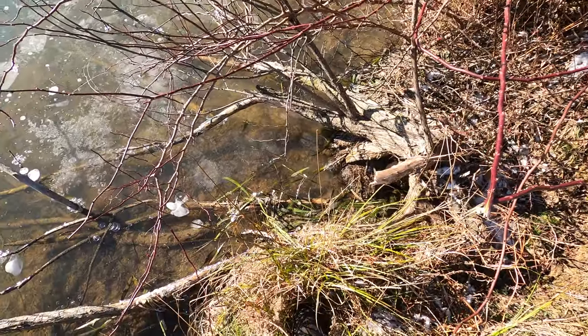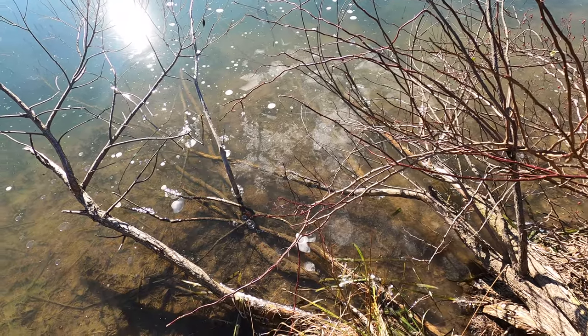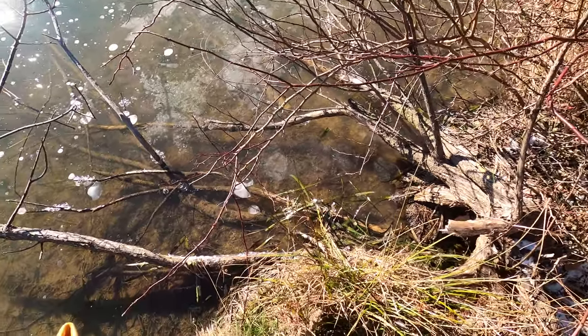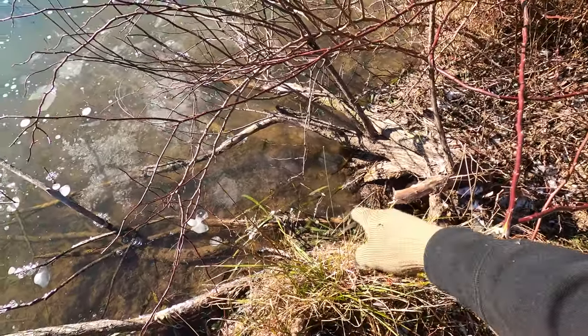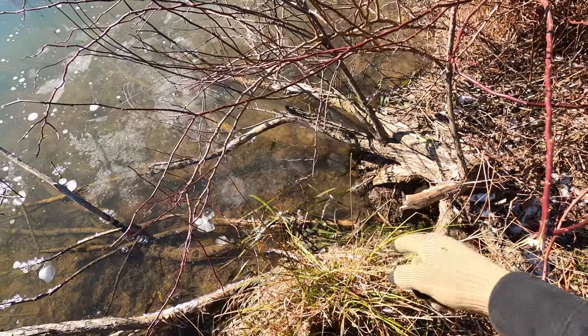This spot right here definitely has some muskrat activity. As you can see by the bubbles out here, they're coming out and feeding. They've got some of this tree here chewed up a little bit, so I'm thinking I'm going to get a trap right in there in that area where it cuts back in under this bank.